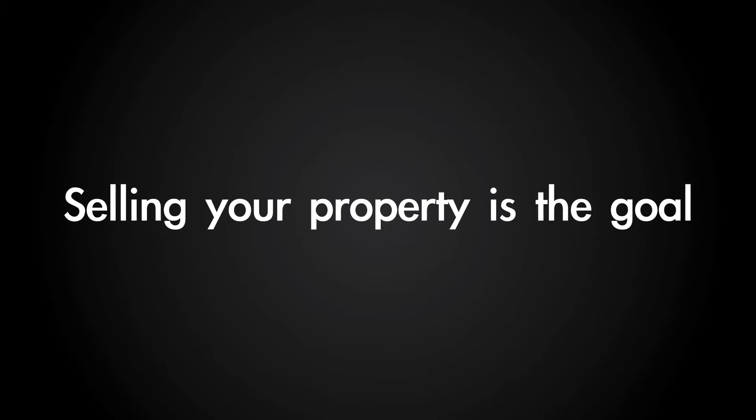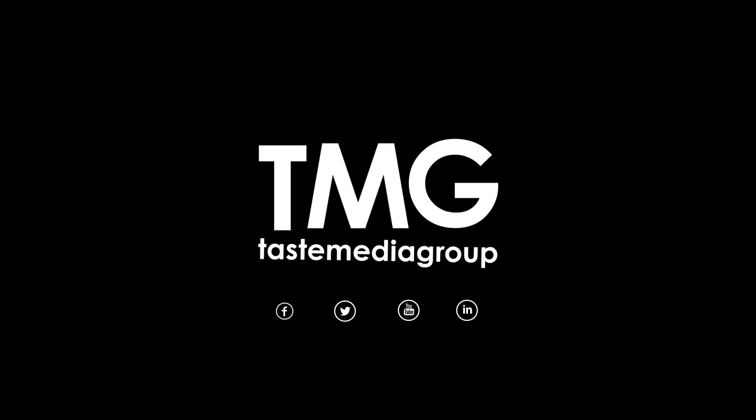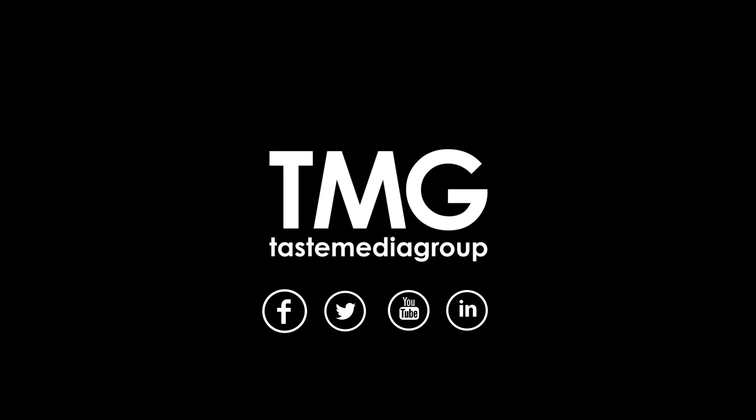Ultimately, selling your property is the goal, and nothing's going to sell it better than a professionally produced video. If you're a real estate agent or developer, we really look forward to talking about producing video content to help market your properties. If you have any questions or comments, please leave them below, or you can also visit tastemediagroup.com.